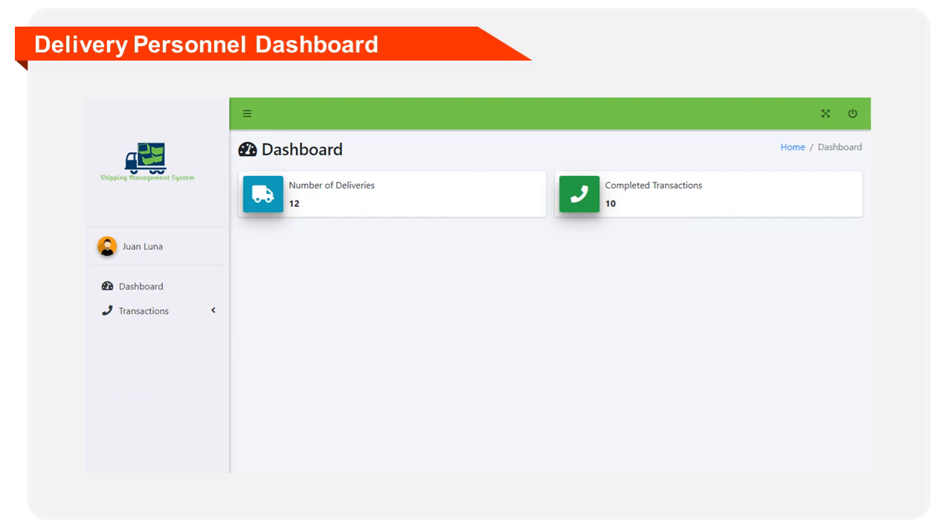This dashboard will serve as the home page of the delivery personnel when using the system. The dashboard displays the following information: number of deliveries and number of completed transactions.